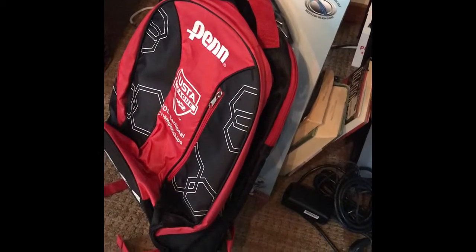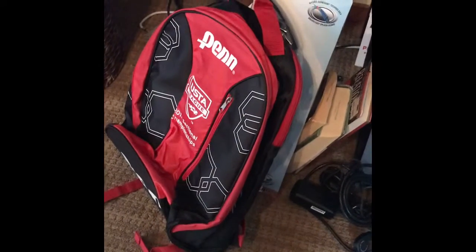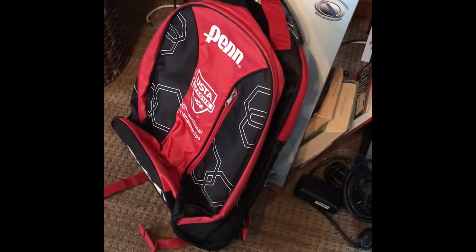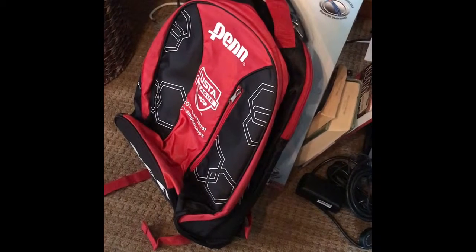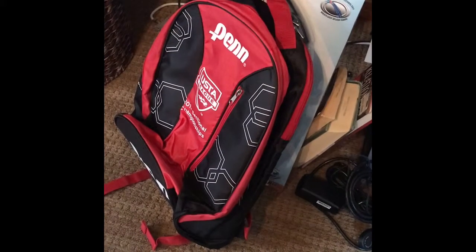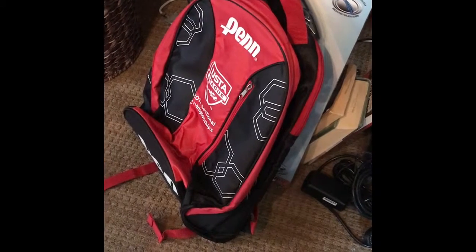Hello everybody, this is Cheryl. I just wanted to show you a couple of things I found today. I stopped at the Salvation Army — they're always very high and I don't generally find anything there — and I was right, I found nothing. So I went to the Goodwill up the street and found a couple of things. I'm going to split them between eBay and Amazon FBA.